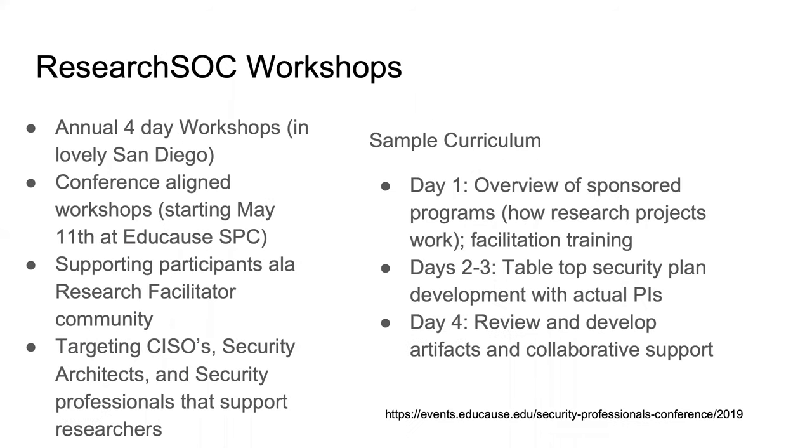What we decided to do after talking amongst ourselves and to a lot of CISOs in the community is put together a series of workshops. We'll start with four-day workshops here in San Diego once a year, plus a series of shorter conference-aligned workshops beginning with the May 11th Educause SPC conference — micro versions of these same workshops. The goal is to bring security architects, CISOs, and the security professionals that directly support researchers together and provide the facilitation skills that will allow them to succeed in supporting research projects.